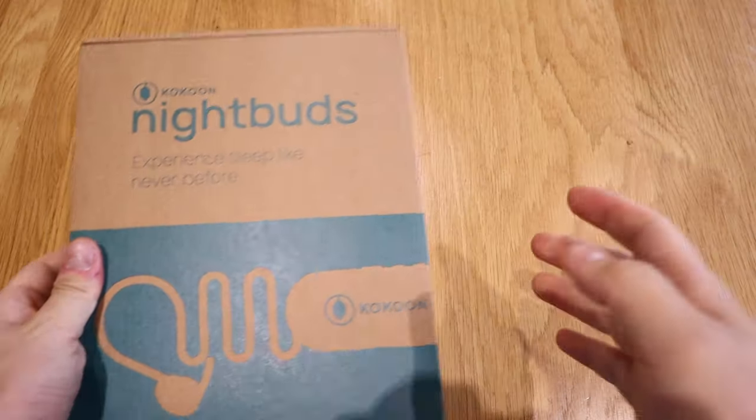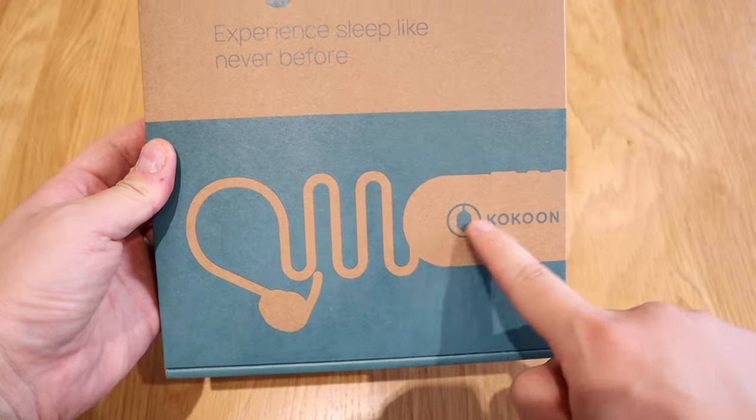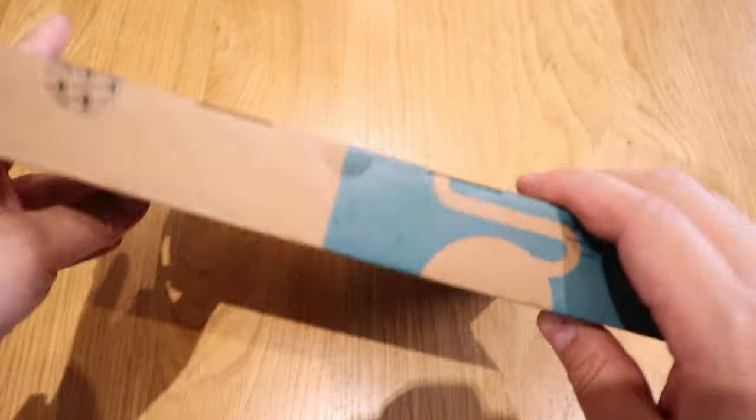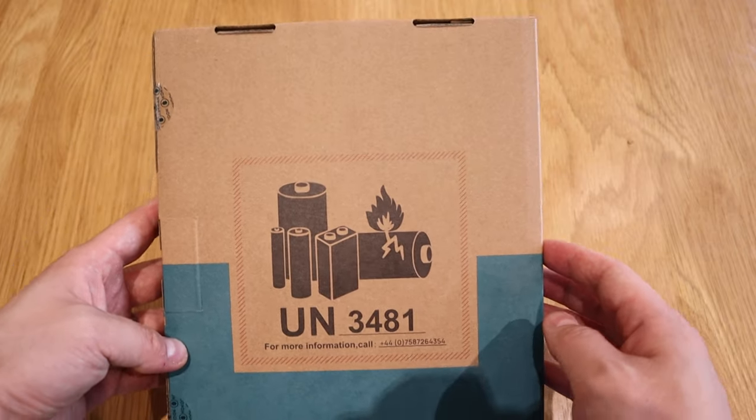So finally I received the Night Buds by a company called Cocoon, based in the UK. The reason I really looked forward to getting this is that Bose have their own sleep buds — the second series released a few months ago — but my understanding is that you can't play YouTube videos on the background while you're trying to sleep. And at about 200 US dollars or 200 British pounds, while this one is only 115 British pounds and you can actually play YouTube in the background.